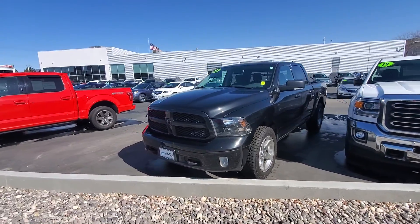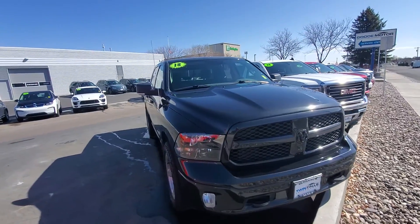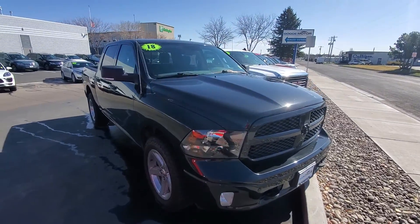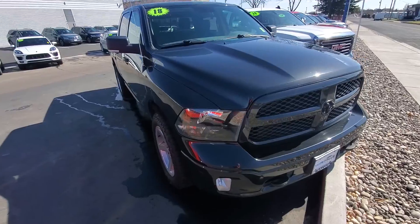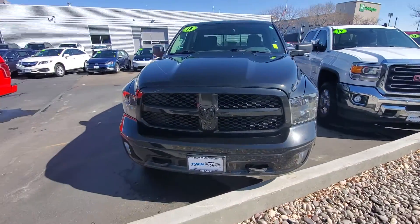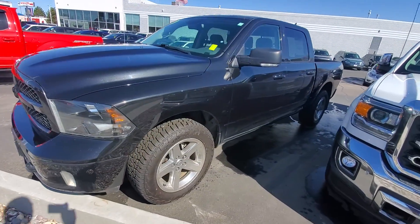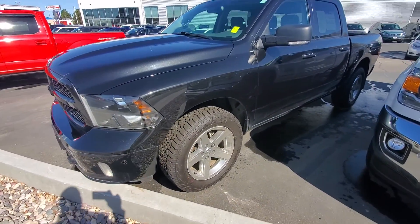Here is our Ram. All of our vehicles go through a 150-point inspection to make sure they are what we call frontline ready. This being a 2018 with low miles, it has a lot of warranty left — there probably wasn't a whole lot of reconditioning needed, but it looks great. I like to do these videos so you get a closer look at what you're getting into, since you are remote.